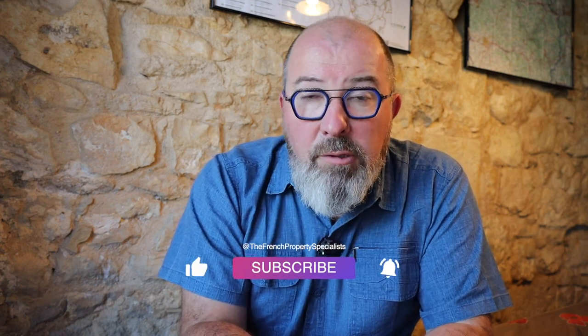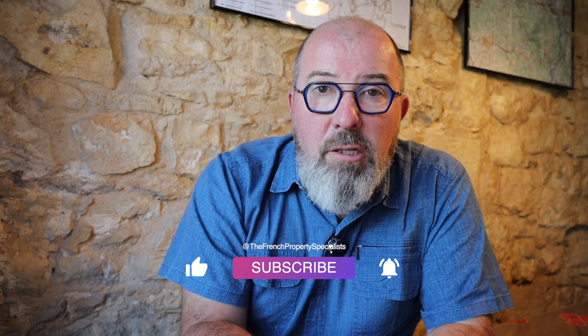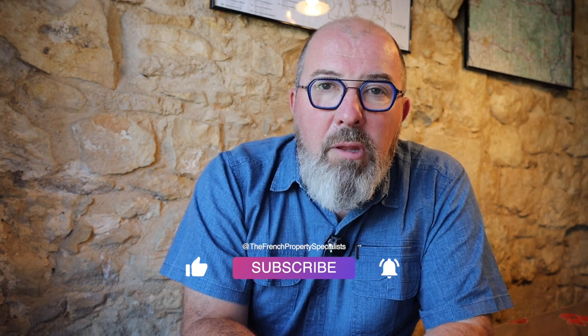So there you have it — the actual process of buying a house in France. Obviously these are all just basic guidelines; as mentioned, there are too many variants to go into detail about every different factor in a short video. If you did find this helpful and interesting, don't forget to click the like button, and while you're at it hit subscribe and the bell as well. See you soon.